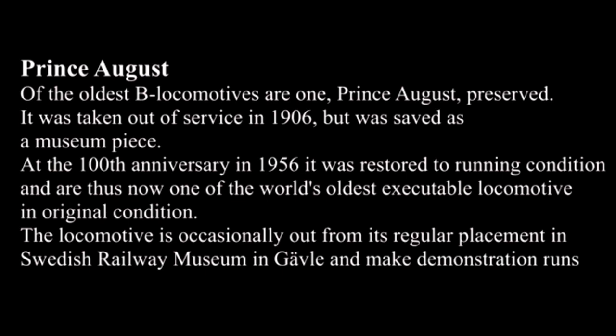What we're looking at now is Prince August, one of the oldest preserved B locomotives. It was taken out of service in 1906 but was saved as a museum piece. At the 100th anniversary in 1956, it was restored to running condition and is thus one of the oldest operational locomotives in original condition. The locomotive is occasionally taken out from its regular placement in the Swedish Railroad Museum in Gävle to make demonstration runs. That means the locomotive was basically running from 1856.